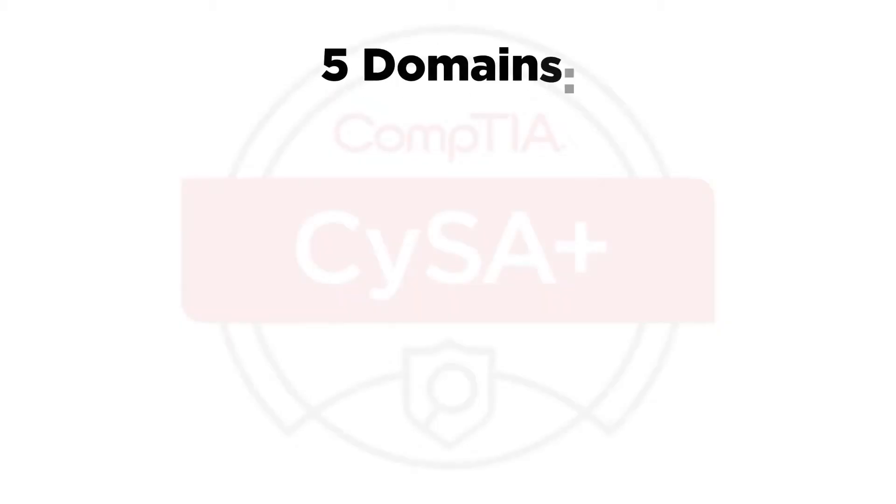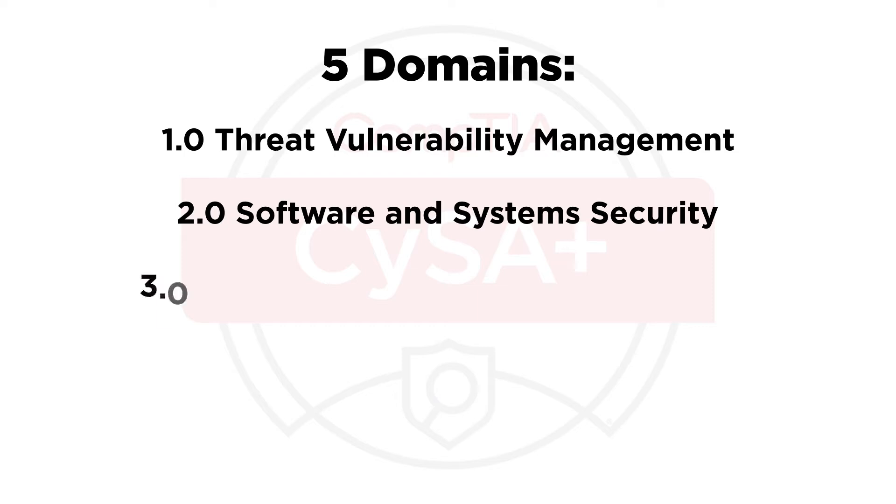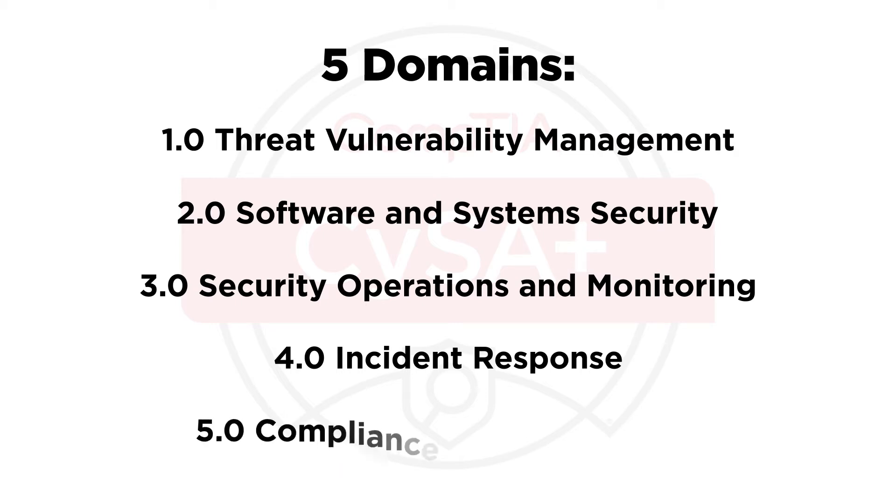With CySA+, you will develop the knowledge and ability you'll need to leverage intelligence and threat detection techniques, analyze and interpret data, identify and address vulnerabilities, effectively respond to and recover from incidents, and comply with data privacy and protection regulations.